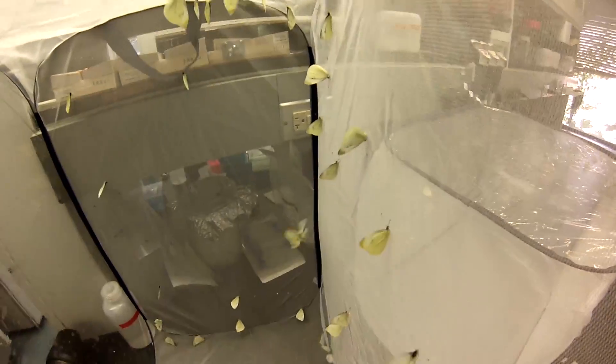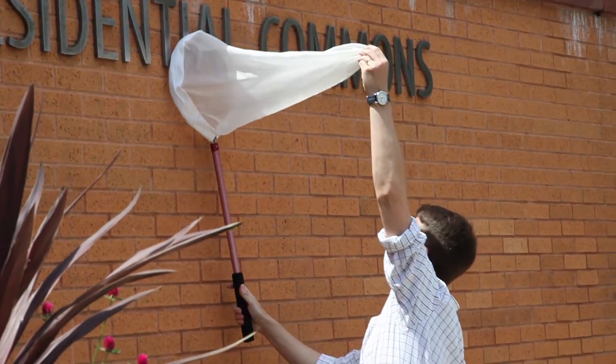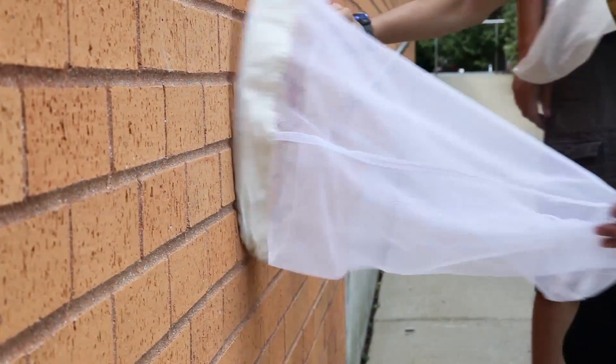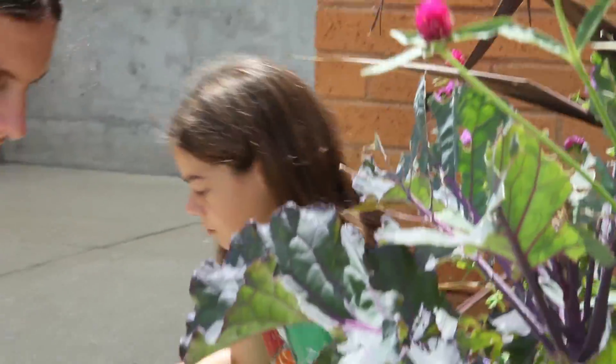Are you looking at the genetics? Yeah, we're particularly interested in the genetics. We are collecting a bunch of different butterflies from around the university campus, and we're hoping that the natural variation present in this one population can tell us something about the genetic basis of host plant usage.